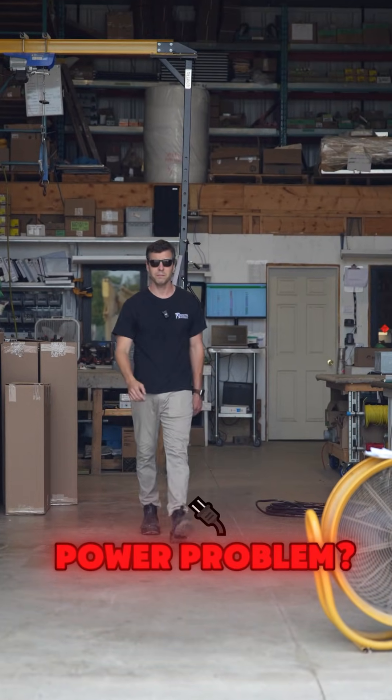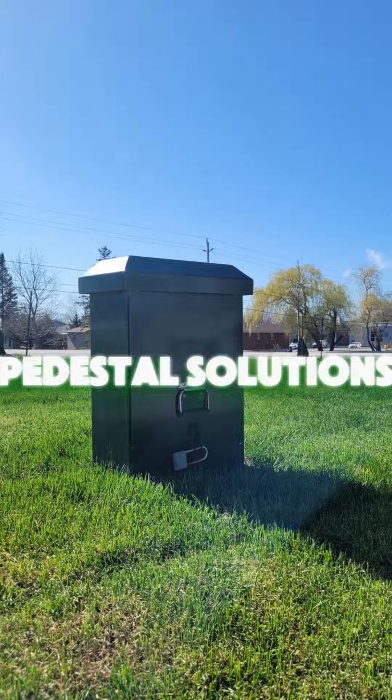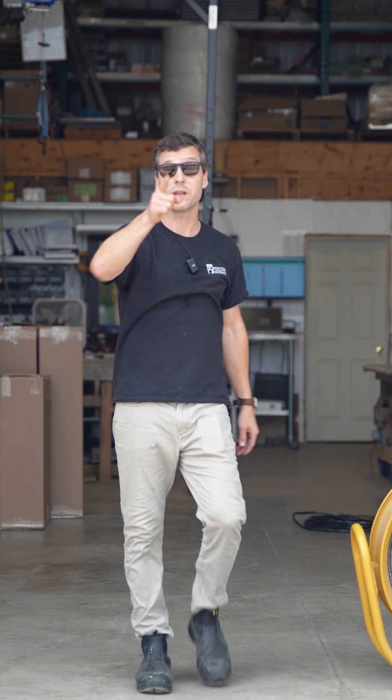Do you have an outdoor power problem? I'm Brent Pumple. This is Pedicel Solutions. And we can help.